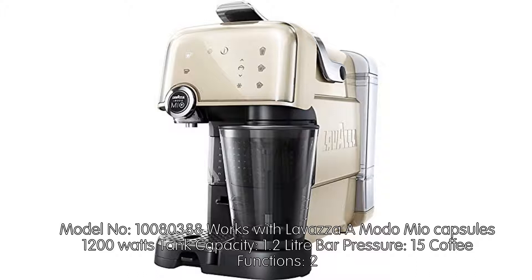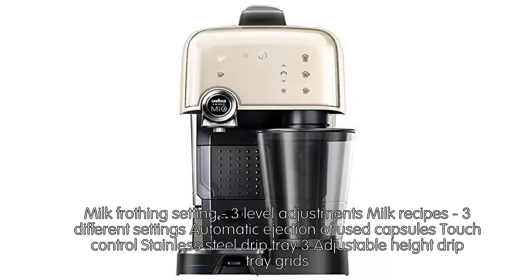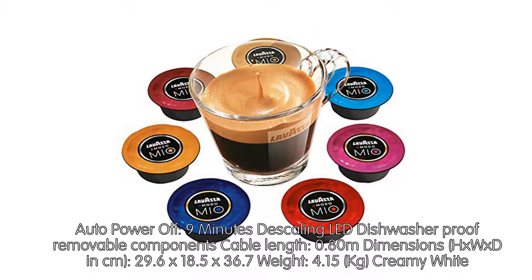It features 15 bar pressure, 2 coffee functions, a used capsule container capacity of 11, and Thermoblock technology with a machine ready time of 35 seconds. It includes a self-priming plug-and-play milk frother with 3-level milk frothing adjustments, 3 milk recipe settings, automatic ejection of used capsules, touch control, stainless steel drip tray with 3 adjustable heights, auto power off after 9 minutes, descaling LED, and dishwasher-safe removable components. Cable length is 0.80m, dimensions are 29.6 x 18.5 x 36.7 cm, weight is 4.15 kilograms, in creamy white.